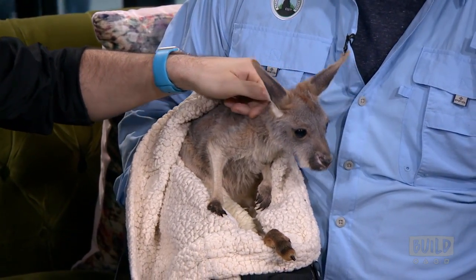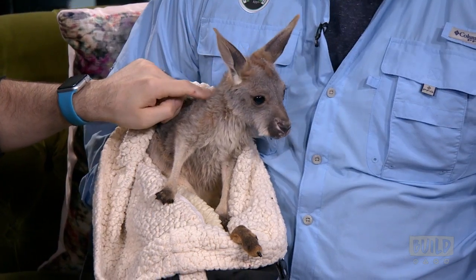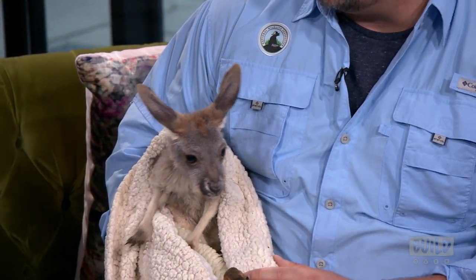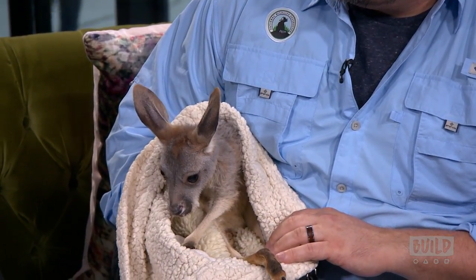I think everybody knows they live in Australia. And they kind of fill the same ecological niche that, in other parts of the world, deer do. My buddy Brad, executive producer here, he's been to Australia — they're everywhere. And as he was describing them, I was like, oh my gosh, they sound like a much cooler version of deer.